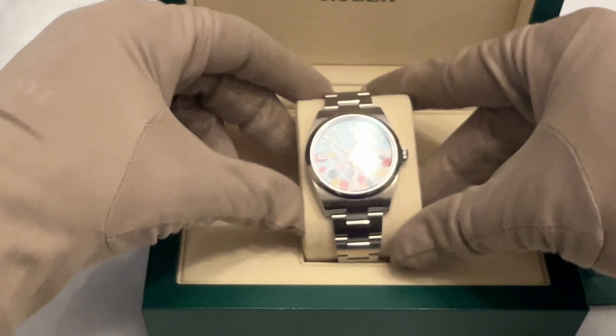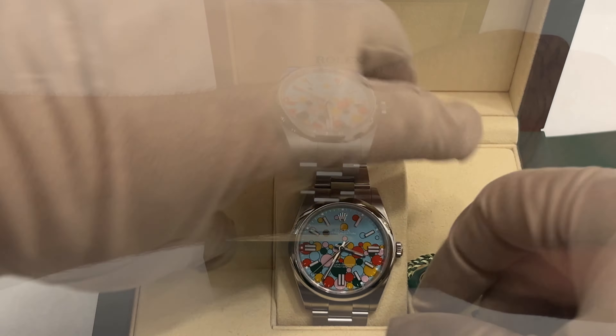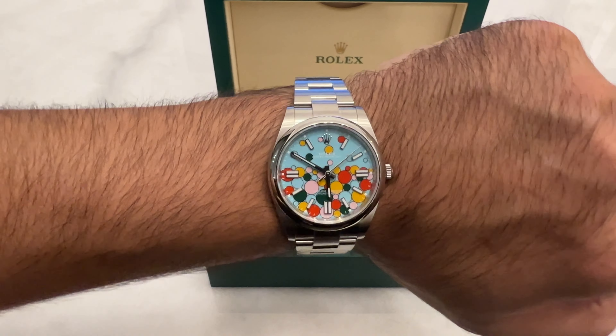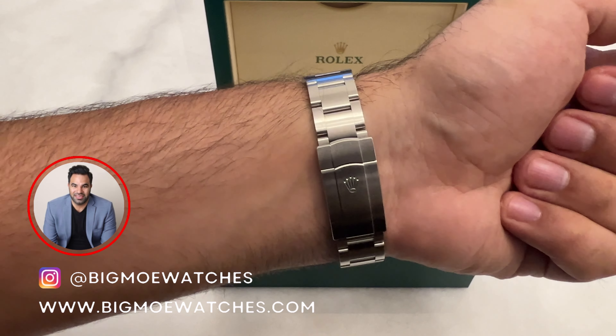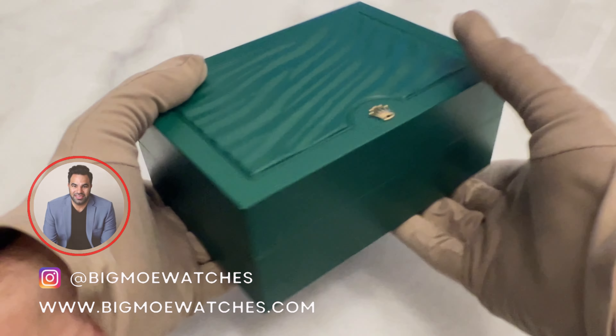Let's wrap it up. At first I didn't like this watch, but seeing it in person changed my perspective. The concept, the history, the appearance of this watch all started to make sense. It's all about finding the watch that really speaks to you, even if it's unconventional. So if you're looking for this Oyster Perpetual Celebration or any other watch, head out to bigmowatches.com or DM me on Instagram at bigmowatches.